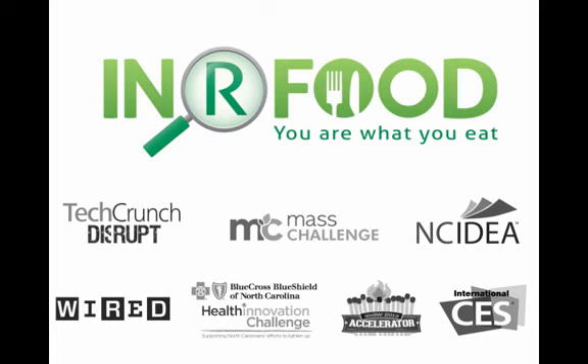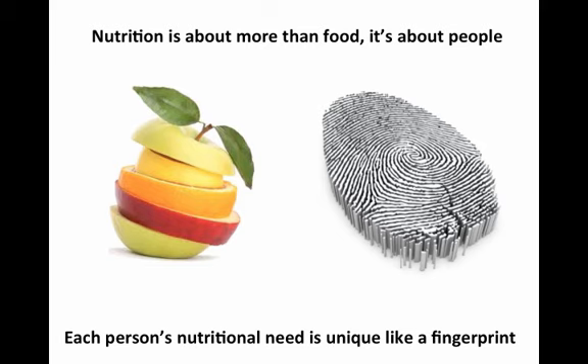When you think of the word nutrition, you probably think of good health and, more importantly, food. We believe that nutrition is about more than just food — it's about people. And in the same way that we all have unique fingerprints, each person's nutritional need is unique as well.